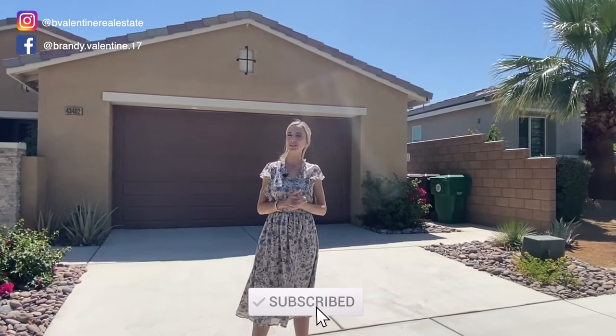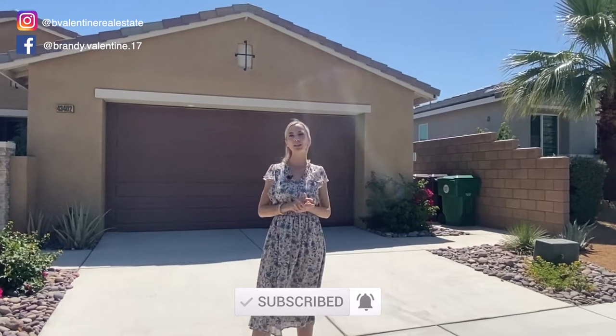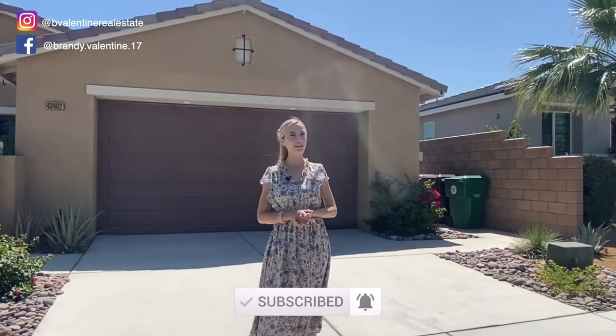Hello friends, this is Brandi Valentine and I am here to show you my newest listing in the desirable community of Yorkville right here in Bermuda Dunes. If you're looking for light, bright and airy, this home might be just what you're looking for, and I cannot wait to show it to you.